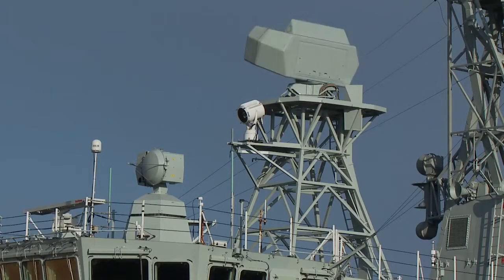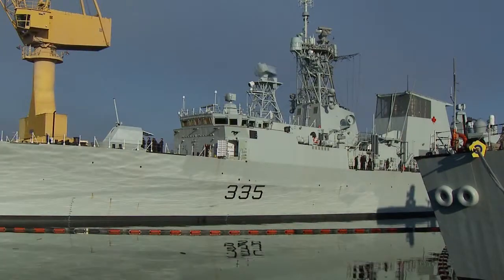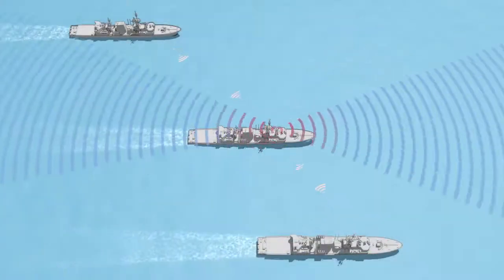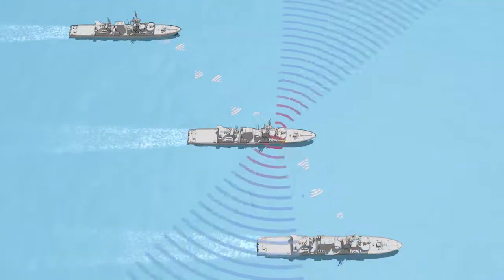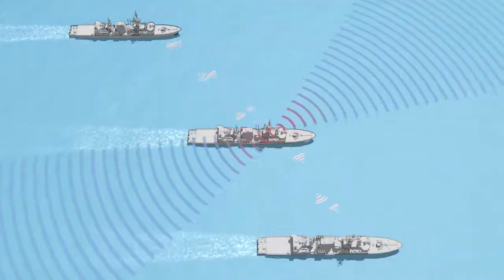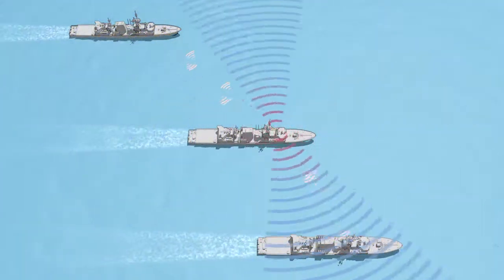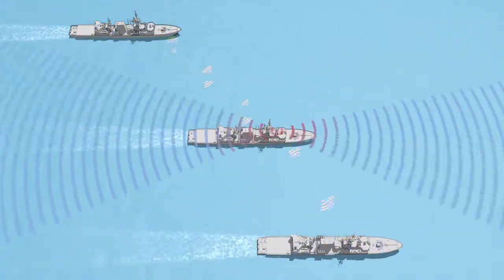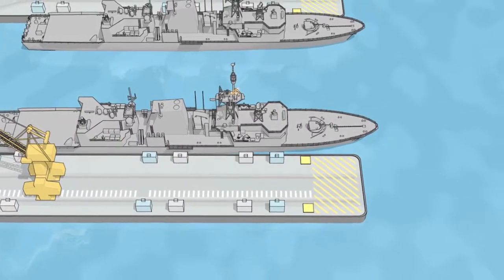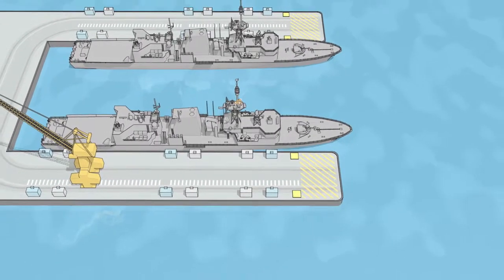From cell phones to laptops, radio waves are all around us all the time. A naval vessel is one of the biggest platforms for radio and radar transmitters. Radar is needed for navigation and to see incoming threats. When a ship is at sea and is looking for threats, there is a constant flow of radio signals to keep the ship safe and engaged. But ships do not operate these systems the same way when alongside.